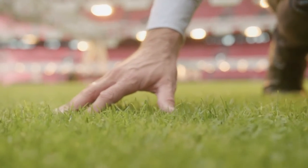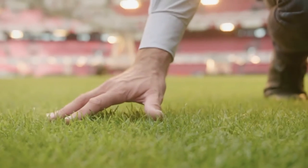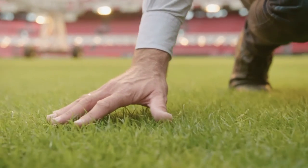One of the biggest challenges green keepers and groundsmen face across the world is anaerobic conditions in the soil profile.